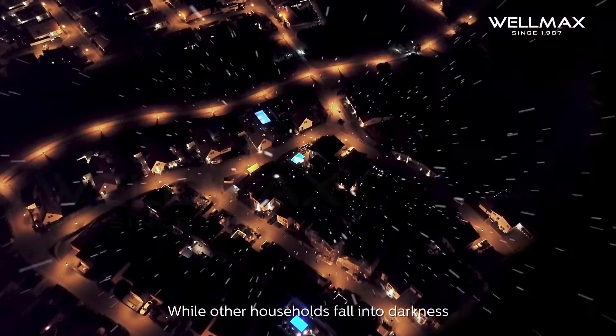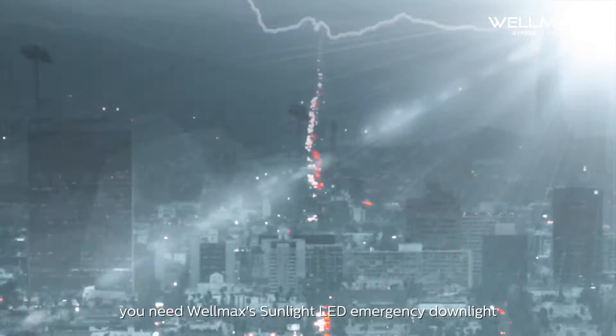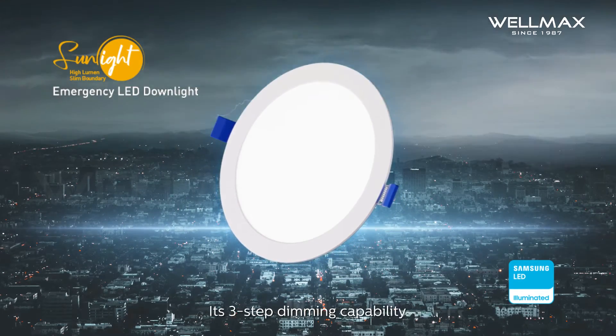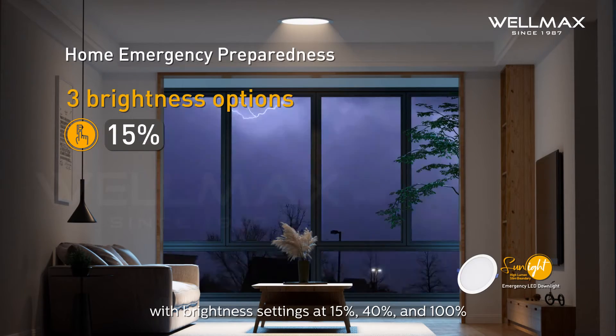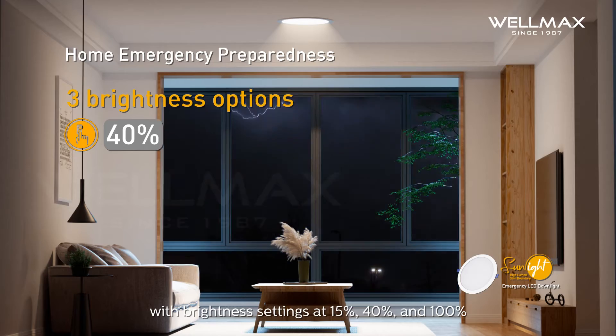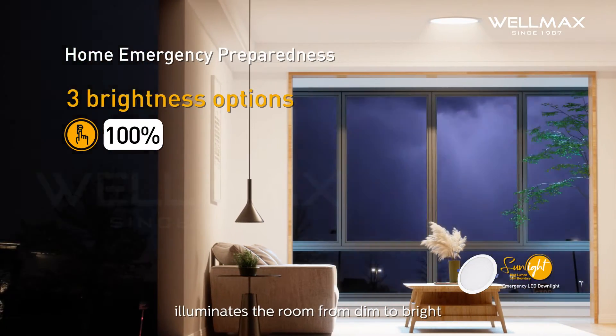While other households fall into darkness, you need Wellmax's Sunlight LED Emergency Downlight to keep your home bright and safe. Its 3-step dimming capability, with brightness settings at 15%, 40%, and 100%, illuminates the room from dim to bright.